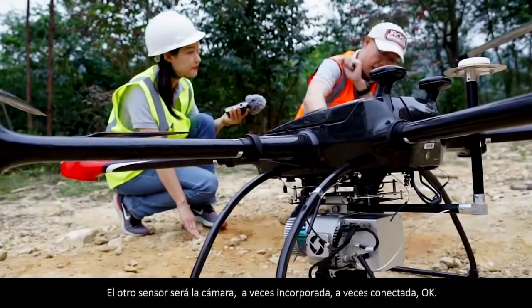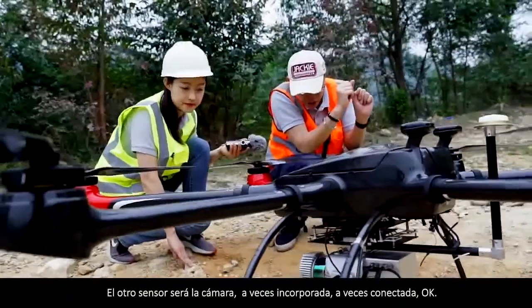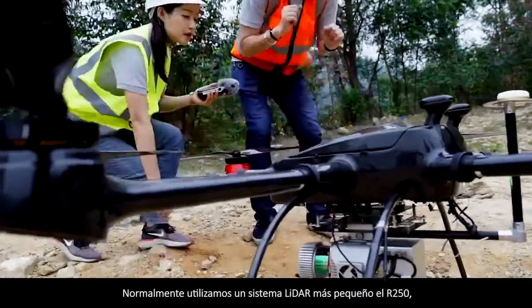When all three sensors are integrated into a LiDAR system like this one, we can expect laser point cloud accuracy around 10 centimeters at 300 meters flight altitude. The other sensor will be the camera — sometimes built in, sometimes attached. Normally we use the smaller LiDAR, R250.